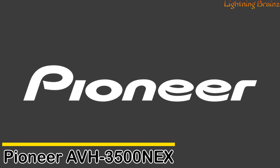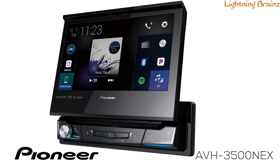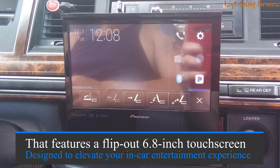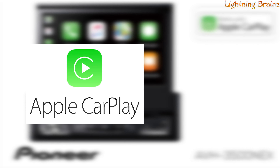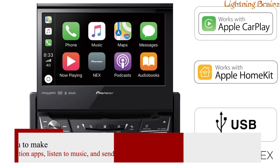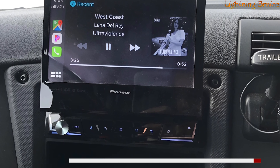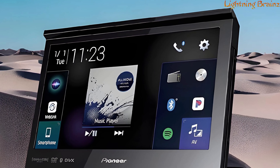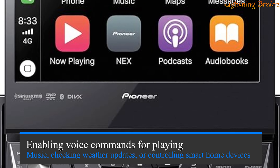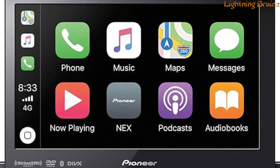Number 1: Pioneer AVH 3500NEX. The Pioneer AVH 3500NEX is a versatile single DIN car stereo that features a flip-out 6.8-inch touchscreen designed to elevate your in-car entertainment experience. With built-in support for Apple CarPlay and Android Auto, this system seamlessly integrates with your smartphone, allowing you to make hands-free calls, use navigation apps, listen to music, and send or receive messages while keeping your focus on the road. The AVH 3500NEX also includes Amazon Alexa support through the Vosis app, enabling voice commands for playing music, checking weather updates, or controlling smart home devices — all without lifting a finger.